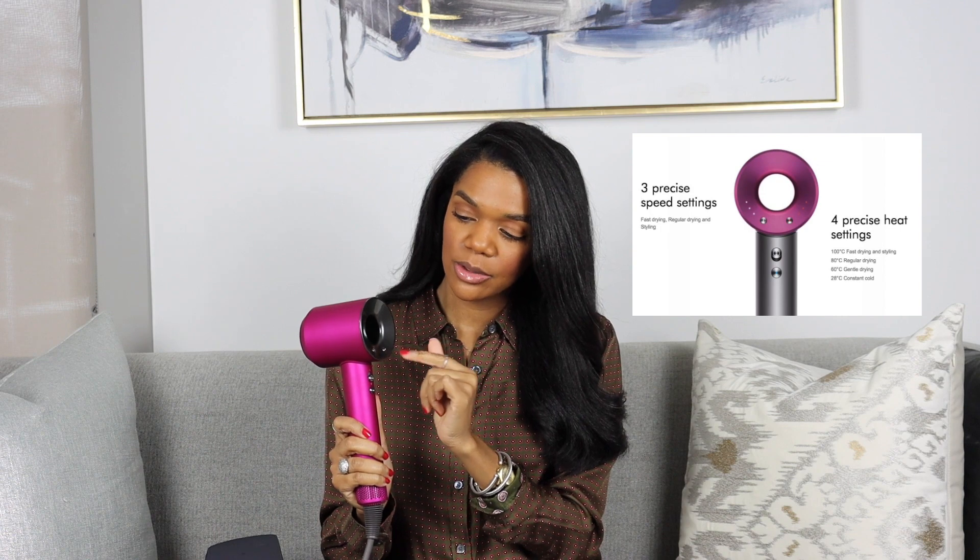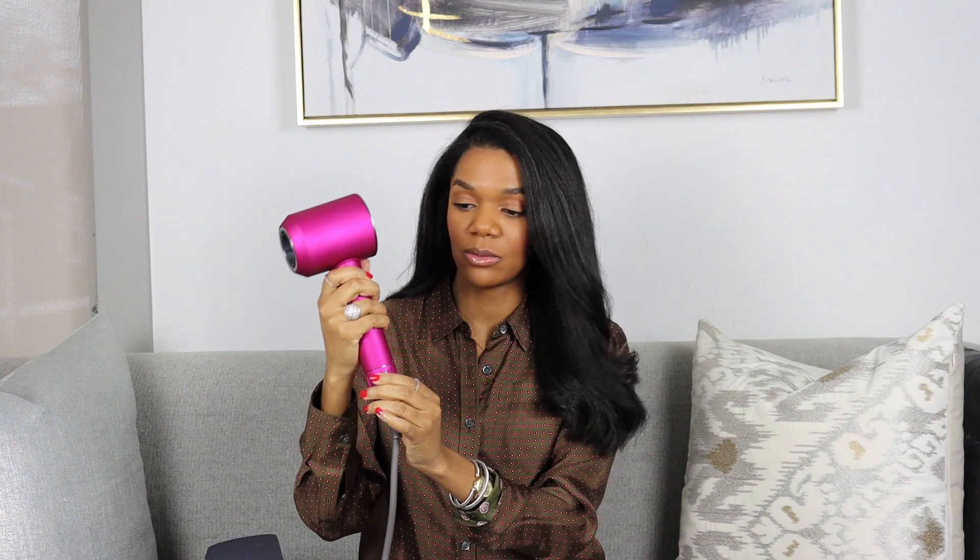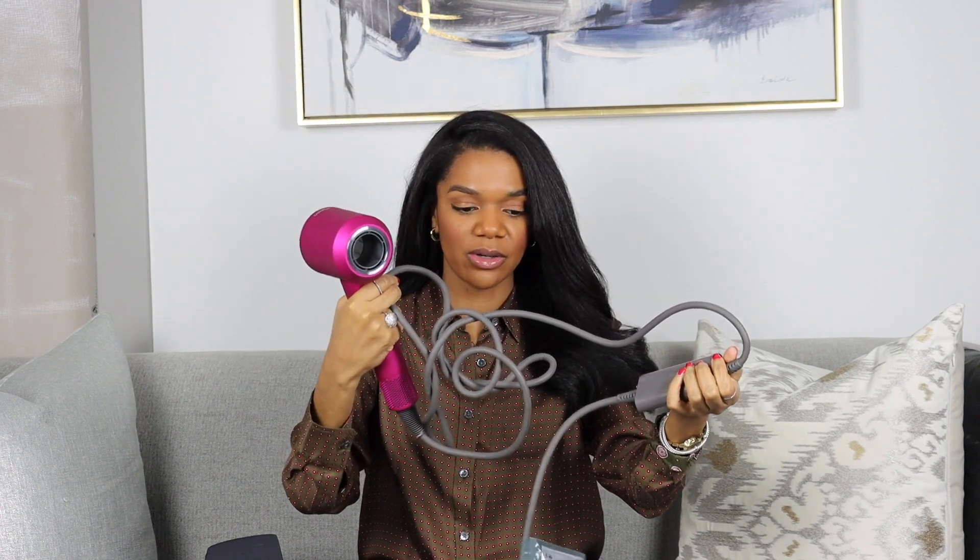With the hair dryer you have the option of three airflow settings and four temperature options. It also has a filter at the bottom that you can remove and clean at any time — I didn't even know that until I read the notes, so I just cleaned mine out. It comes with a very long cord, and the cord itself is actually very heavy.